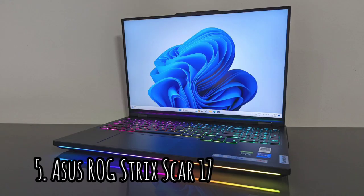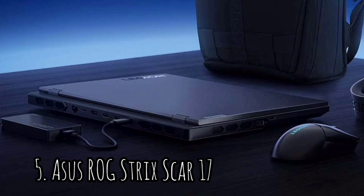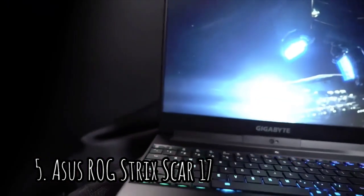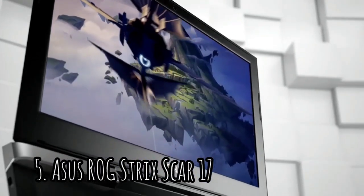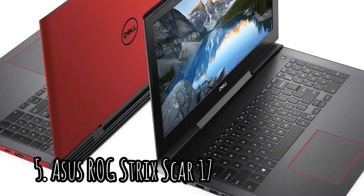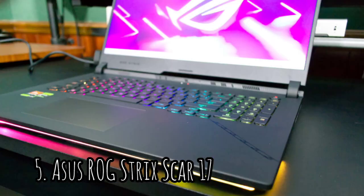Number 5: ASUS ROG STRIX SCAR-17. AMD's new range of Zen 4 mobile chips are the finest number crunchers you'll find in a gaming laptop. That makes this ASUS ROG STRIX SCAR-17 one of the most powerful gaming laptops. This is the most affordable RTX 4090 machine seen in this generation, and that AMD-powered system has benefited from being considered a lesser light in laptop terms.